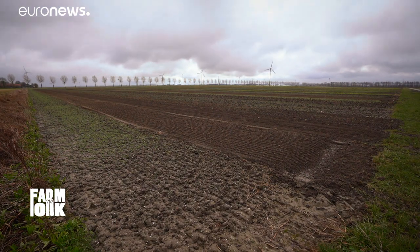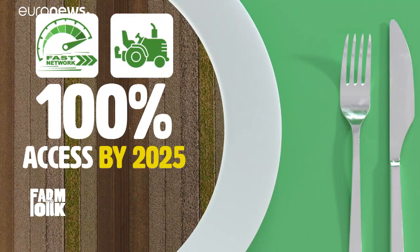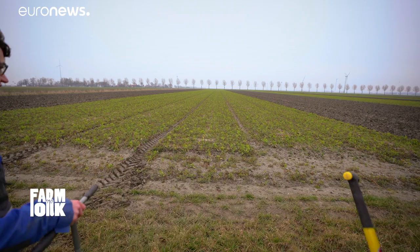To make this technology available to all, the European Commission's Farm to Fork Strategy wants fast broadband internet to reach 100% of all rural areas by 2025.